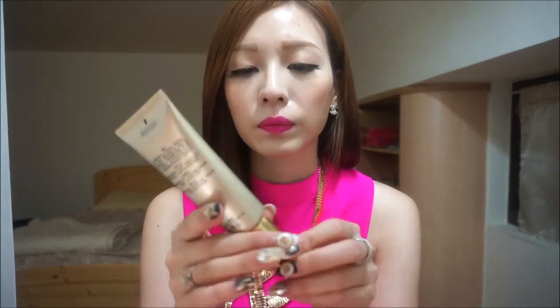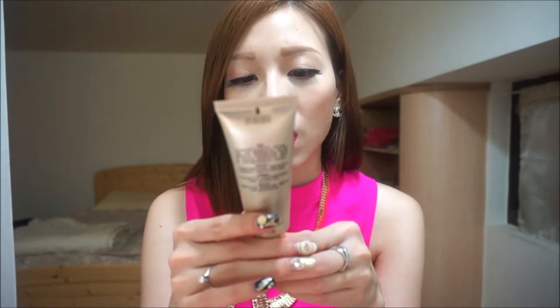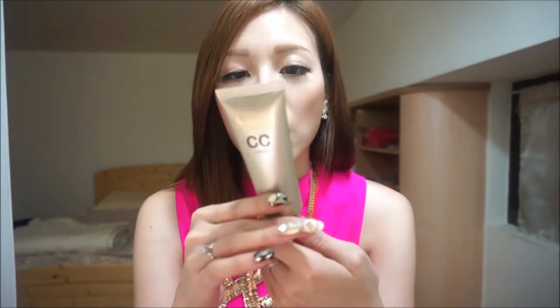The next product I want to talk about is this new CC cream that just came out not too long ago — I think it was last month. It's from a brand called MMD, and it's called the 7 Function Natural Cover Color Change Cream with Oriental Ingredients. This product is actually very popular right now in Taiwan and it's selling out quite fast, which is one of the reasons I decided to try it out. If you're interested in buying it, you can find it at my shop with the link in the description below.